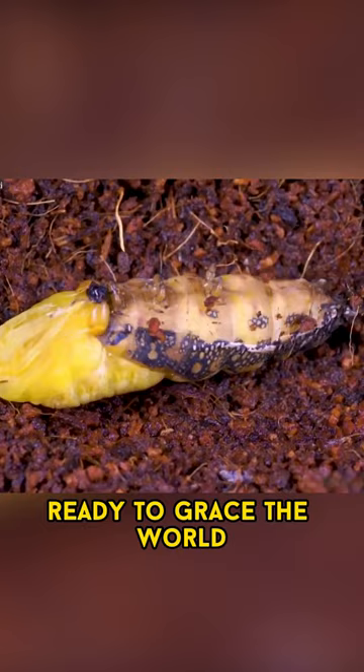So next time you come across what appears to be a tiny snake, take a closer look. It might just be a harmless little caterpillar, nature's own master of disguise.